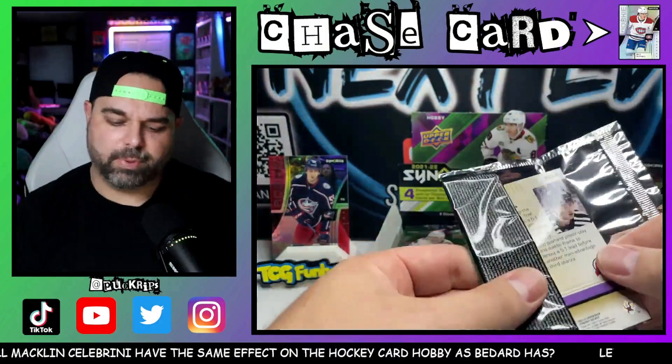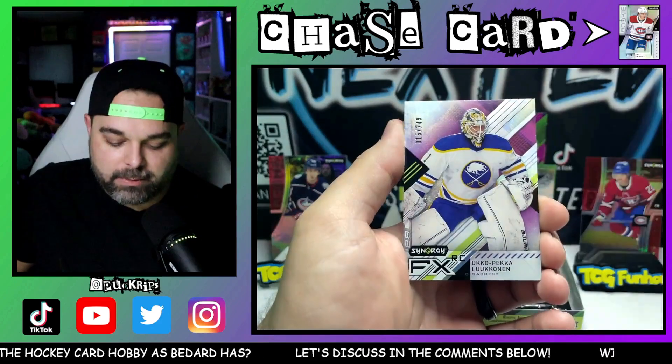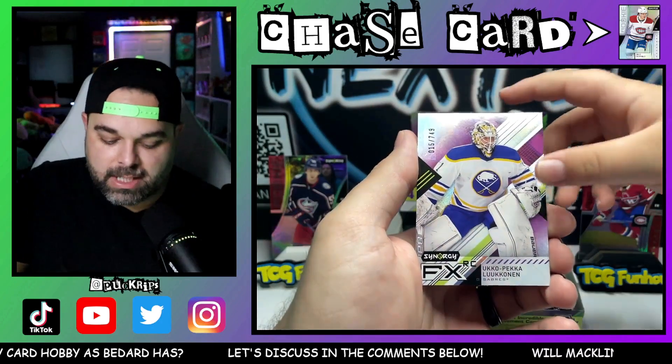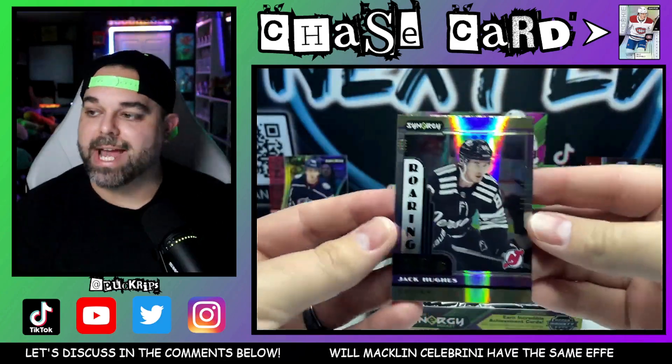The Trevor Zegris Rookie Journeys is numbered to 799 — we pulled one of those out of a purple box before as well. We got another rookie here, Joe Valeno — we're just supposed to collect Joe Valeno, it was meant to be. And then the Lucanen numbered to 749 on the Synergy FX, and then the Roaring 20s Jack Hughes.